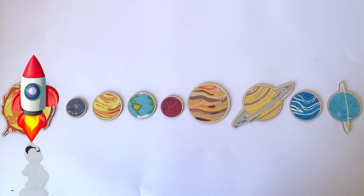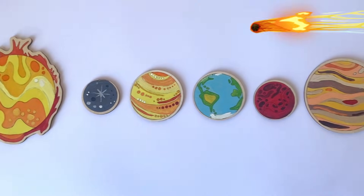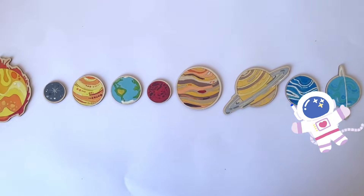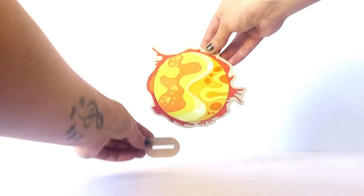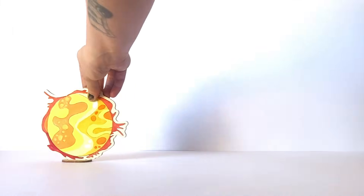Here is our finished solar system. We have our completed and painted sun and the rest of the eight planets. So next we're going to put them into their stands. Of course first we have the sun, which all of the planets orbit around.